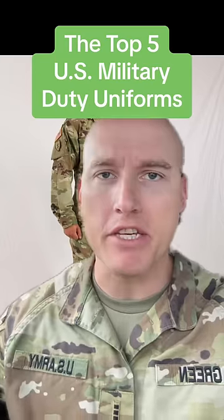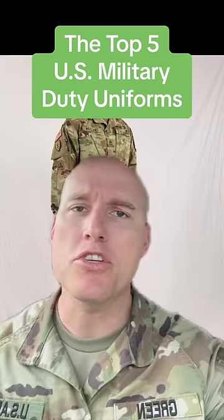These are the top five U.S. military duty uniforms. And yes, you heard that right — I said duty.